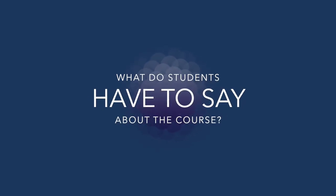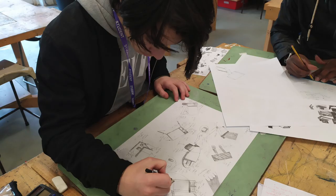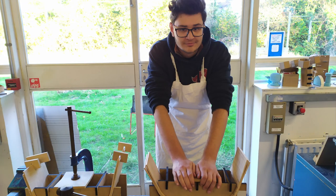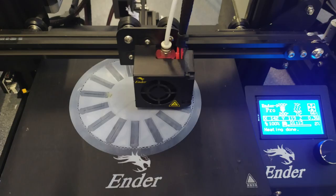Students tell me all the time just how excited they are about the product design course. They find it a really great way of applying their existing scientific and maths knowledge. They really enjoy coming up with innovative and new solutions, being able to think with their hands, to make things 3D, to use computer software, and then very quickly to prototype something using the 3D printer. In short, they find it a very satisfying course to undertake.